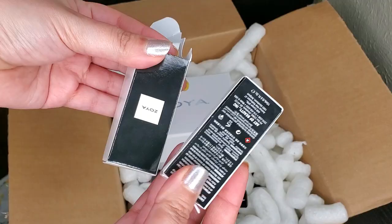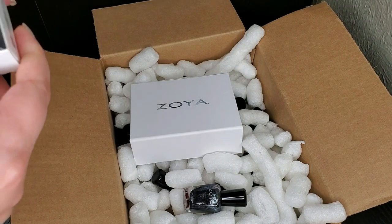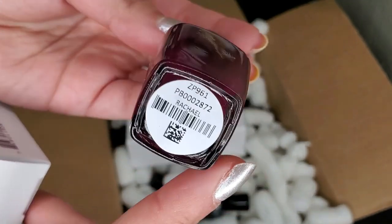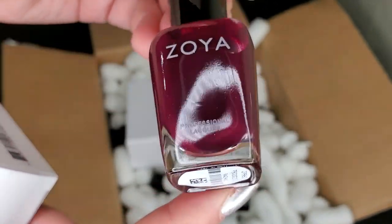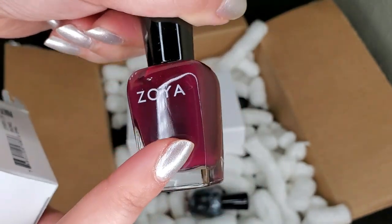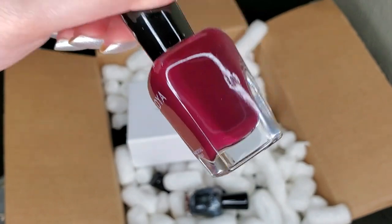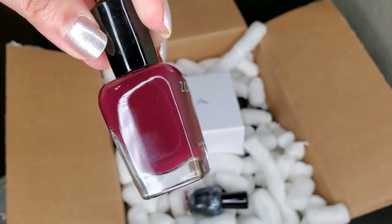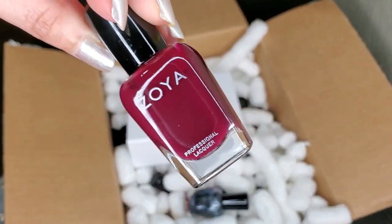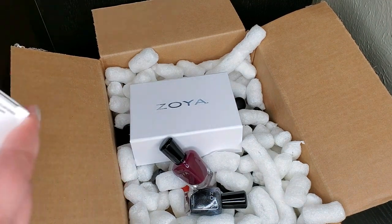The first one I got is one I've been wanting for the longest time ever since it was released — this is in the shade Rachel. It's another one of those vampy shades that I love so much. I have yet to wear it but I'm so happy. This polish makes me happy every time I look at it — it's been calling my name since its release date.